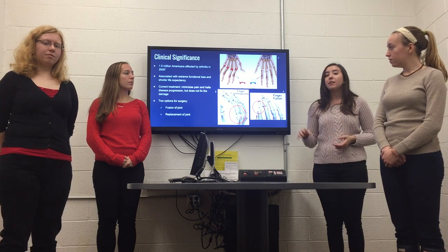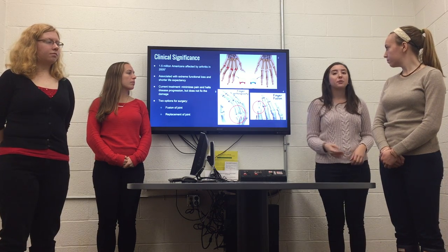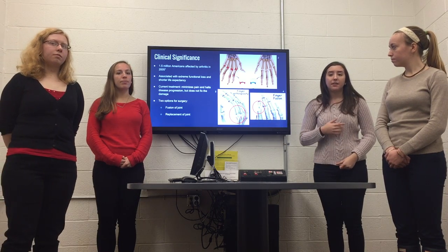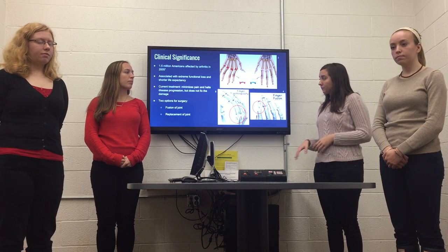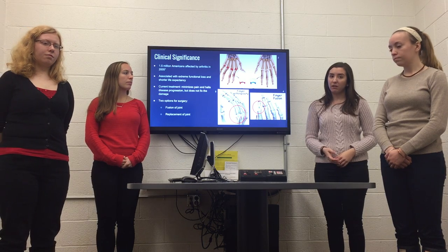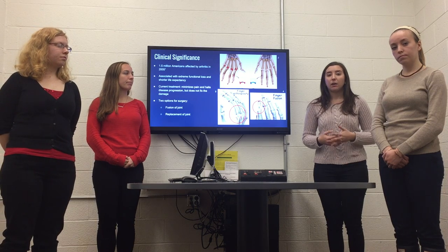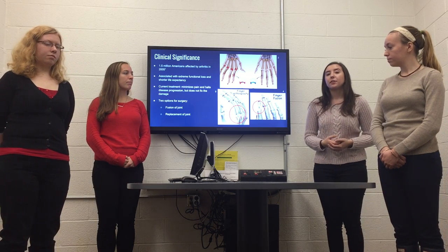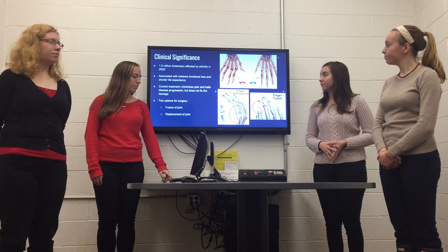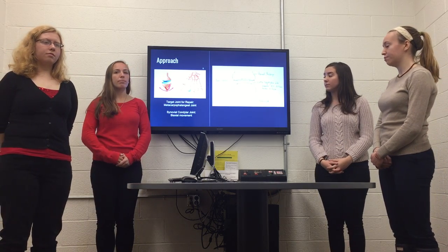For patients with severe bone damage, there are two surgical options. There's fusion of the joint, shown on the right, meant for smaller joints like the proximal interphalangeal joint of the finger. This procedure involves squeezing the two bones together, which minimizes pain but eliminates movement in that joint. The other option is replacement of the joint, meant for the metacarpal phalangeal joint, which does restore full mobility. However, these are extreme surgeries for patients with severe bone damage already, and there currently is no cartilage replacement device for patients with early stages of the disease.